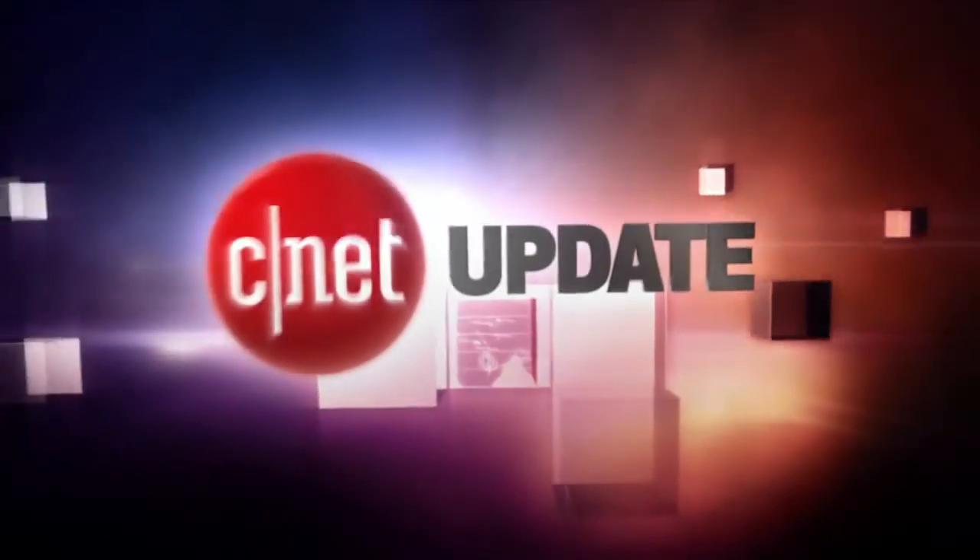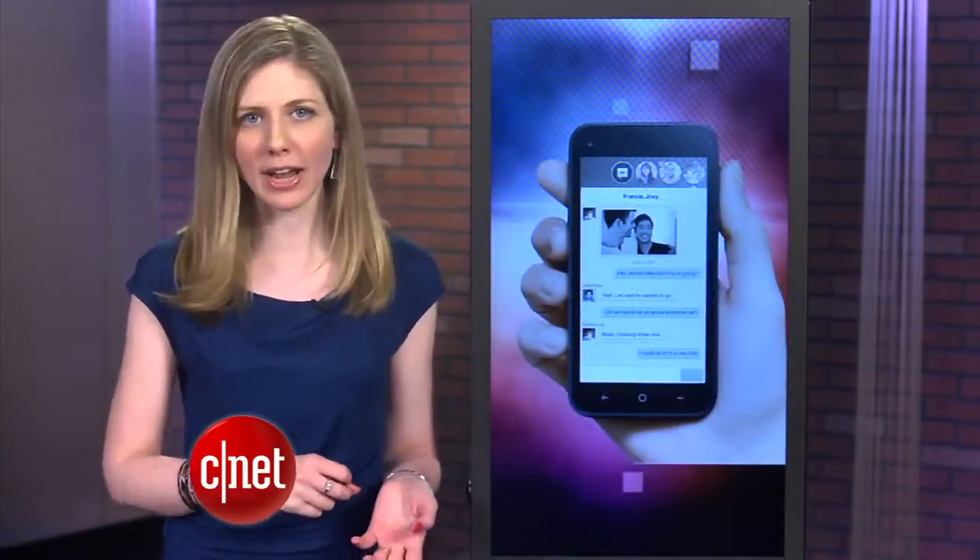Facebook found a way to give you more Facebook. I'm Bridget Carey and this is your CNET Update. Facebook wants to be more than just one of the apps on your phone — it wants to be the home screen skin of your device.